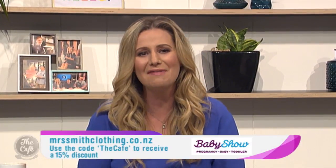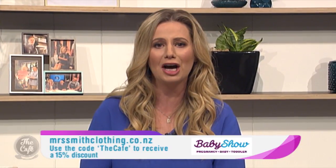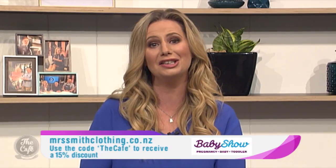All orders over $100 will receive free delivery in New Zealand. Right now if you check out the mrssmithclothing.co.nz website, you can receive a 15% discount by using the special The Cafe code, plus you can enter the competition to win vouchers.